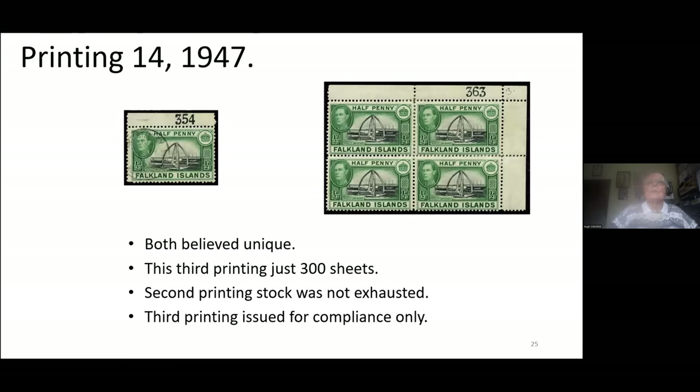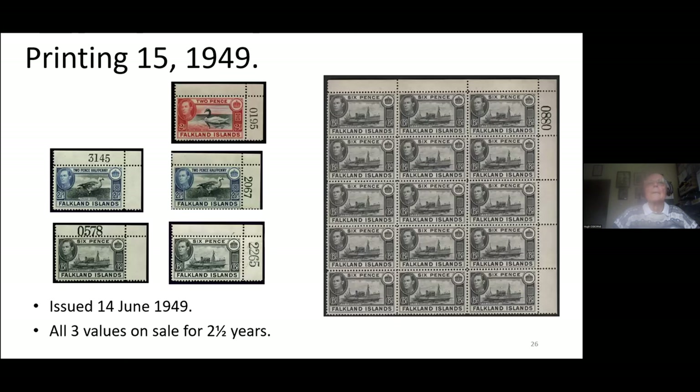Printing 14 is a small printing — the fourth printing of the halfpenny value. These are the only two sheet-number examples I've ever seen: the one on the right is unmounted and the one on the left is used. Stock was quite small and I think most was subsequently destroyed early in Queen Elizabeth's reign. Getting towards the end: printing 15 has three values. I've never seen — though perhaps it exists — the one that isn't here, with the top-margin sheet number on the topmost value. It may exist, but I've not seen it.